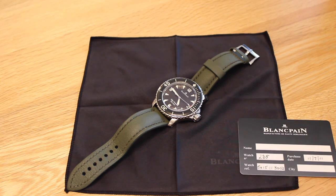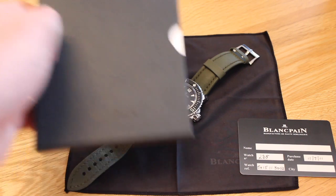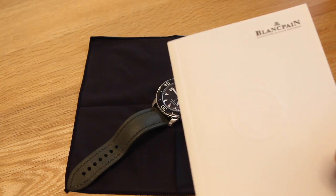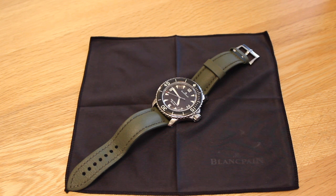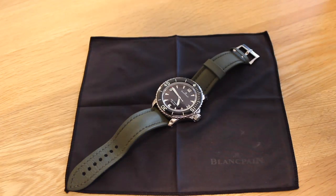Superluminova has not only been applied to the dial but also the bezel. The lume on this watch is absolutely brilliant and is easily up there with any modern Rolex or Omega that I've had the pleasure of handling. The watch is water-resistant to 300 metres — not 100 metres as the name suggests, but yes, 300 metres. We have a date window at 4 o'clock, which is really nicely integrated into the dial, and the dial is very clean and, in my humble opinion, extremely attractive.